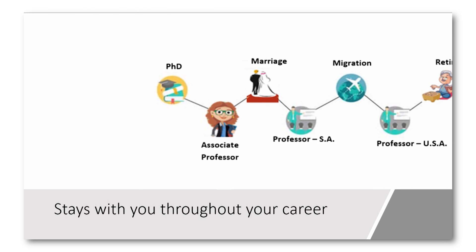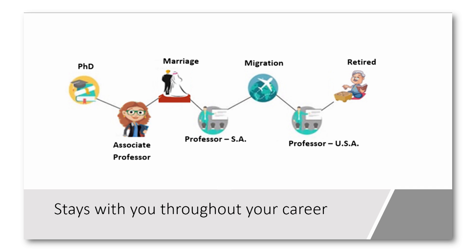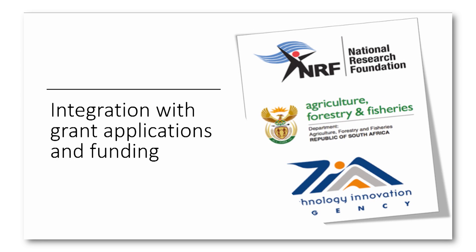Your ORCID identifier is issued to you personally as a researcher and is independent of the University of KwaZulu-Natal. Should you change positions or institutions, your ORCID ID goes with you. Regarding integration with grant applications and funding, funding agencies such as the National Research Foundation (NRF) require all researchers and students to have an ORCID identifier when applying for funding and ratings.